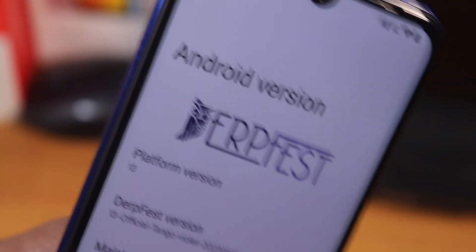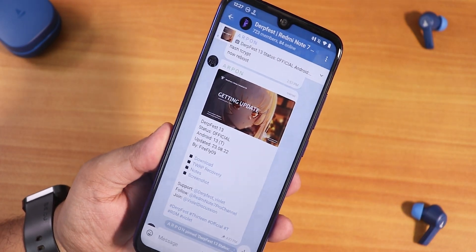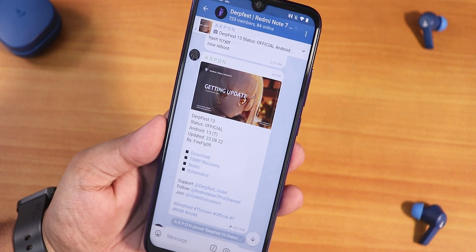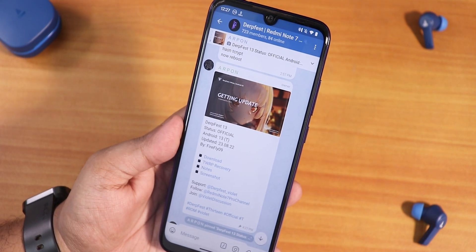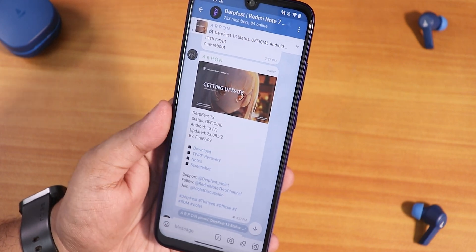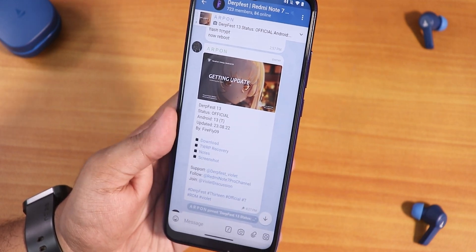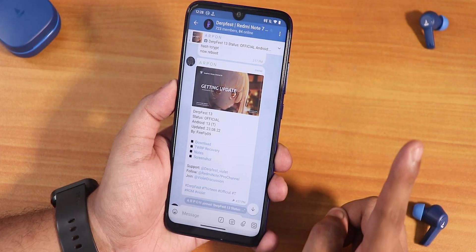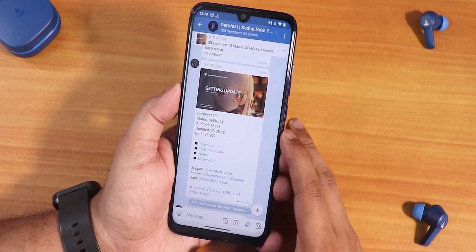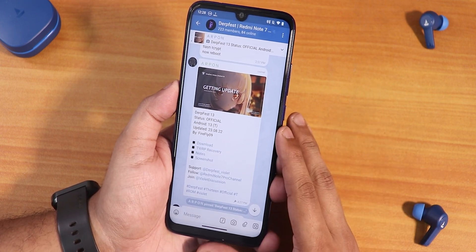What is up guys, this is Trito back with another video on the Redmi Note 7 Pro. Today I'm going to be showing you the latest interface based on Android 13. This is huge — this device is almost four years old and it's getting an Android 13 update. This is the first initial official build, so it doesn't include any customization. If you have the Redmi Note 7 Pro as your primary device, I won't suggest you flash this ROM straight away.